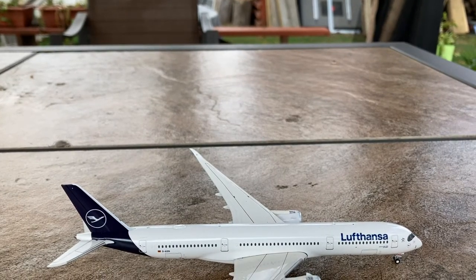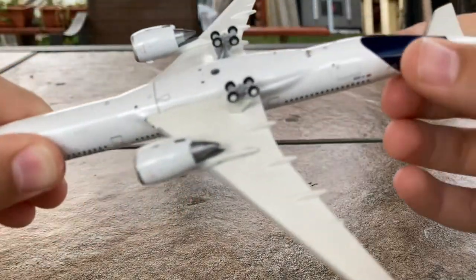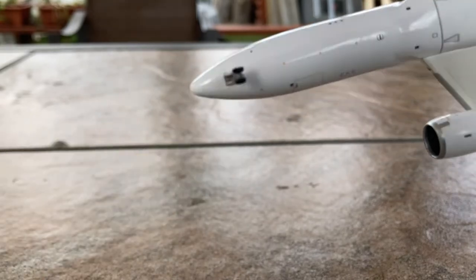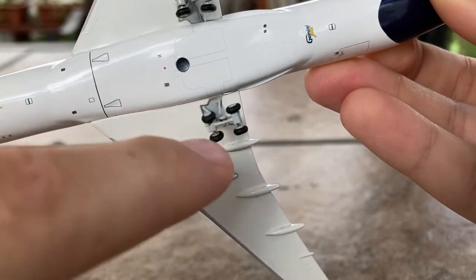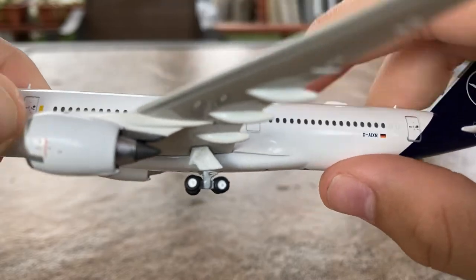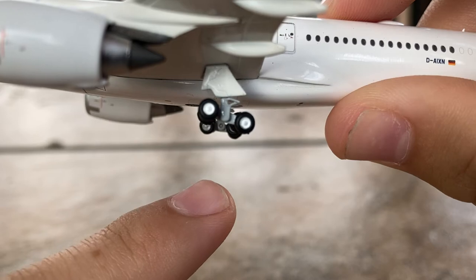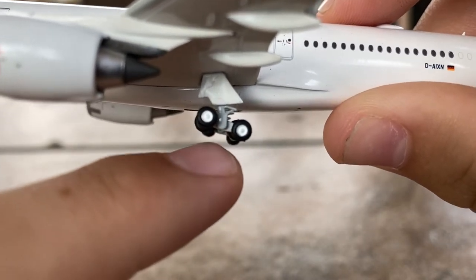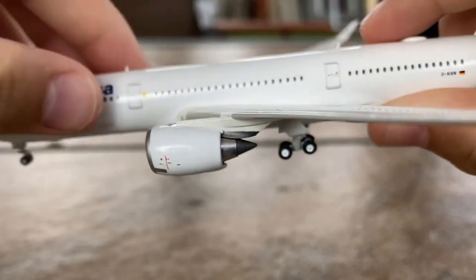Continuing to the bottom of the aircraft — on the bottom you have the forward landing gear, which there is nothing special about. You have the back landing gear, which actually moves up and down, which I'm guessing is supposed to mimic takeoff and landing. It's a very loose design and I didn't want to play with it too much, otherwise the landing gear could become broken.